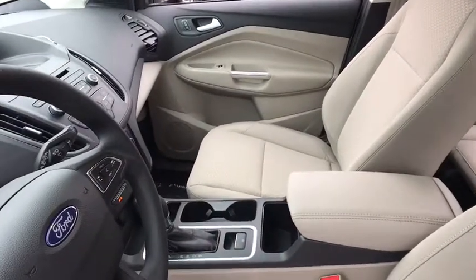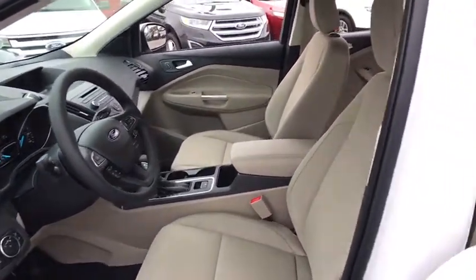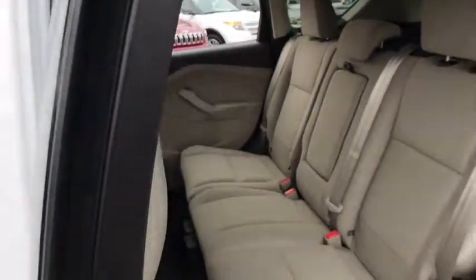Trip computer, CD player, security system, brake assist, tachometer, panic alarm, remote keyless entry, overhead console, rear window wiper.